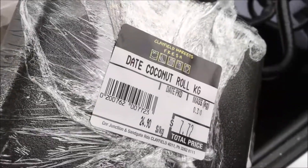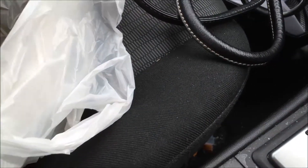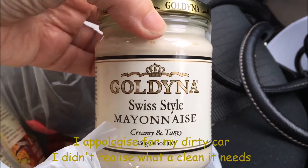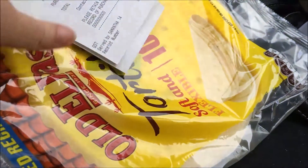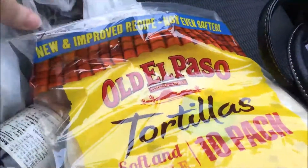So here's what I picked up. These are date coconut rolls — I've never had them before, they're a treat. I also got some mayonnaise, a brand I've never tried before — Swiss style, creamy, I hope it's nice. And I got some Old El Paso soft tortillas.